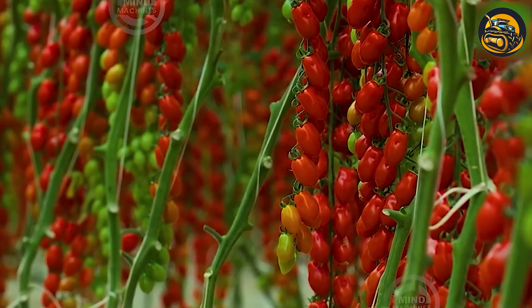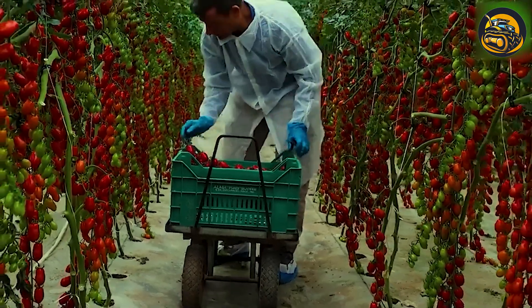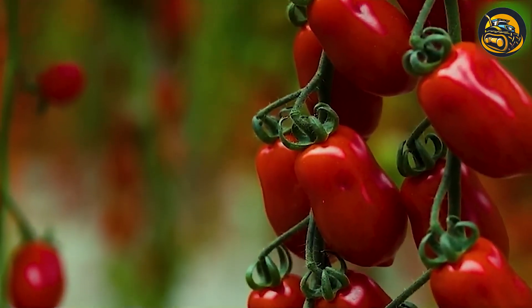Let's marvel at the impeccably pristine tomatoes, captivating in their purity and impossible to look away from.